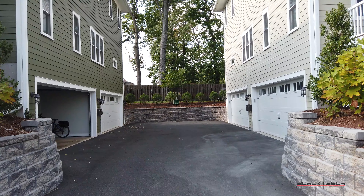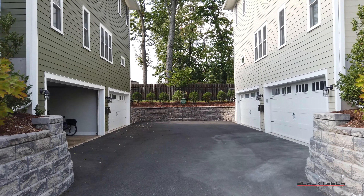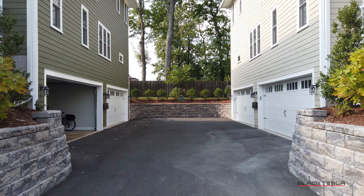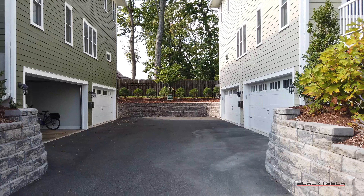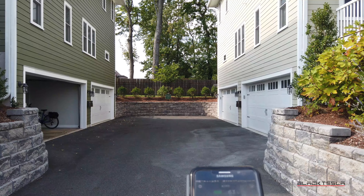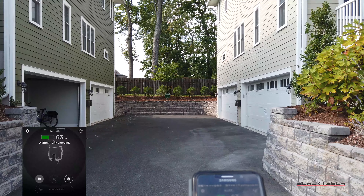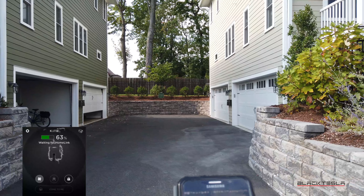Everyone's making these videos about Enhanced Summon in parking lots — empty, some half full — trying to go around pedestrians and other cars. But what about the original promise of Summon? Let's see if that works: just coming out of your garage and coming to you. Got the app open, powering it up, and we'll start to see some progress right now — mapping out the garage, initiating Homelink.